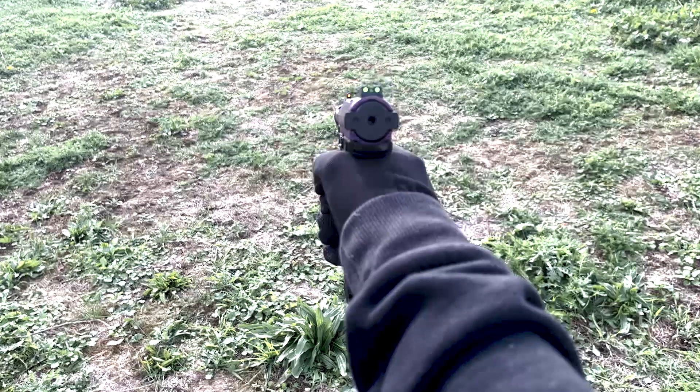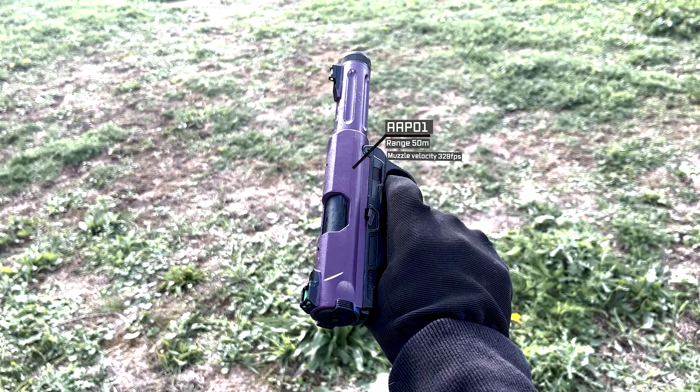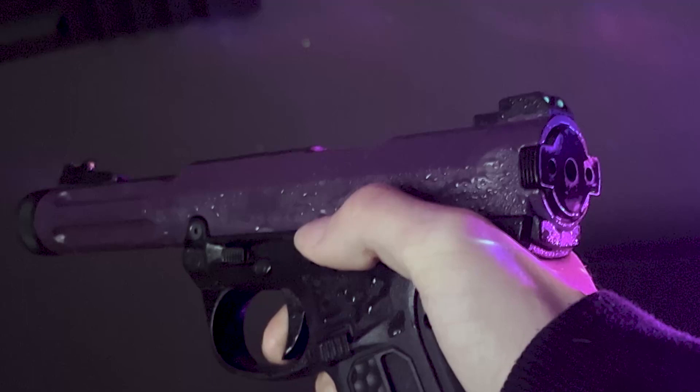The pistol is made of a high-grade polymer, while its range and accuracy will challenge most AEGs — its out-of-the-box performance for the price is just amazing. The AAP-01 boasts a muzzle velocity of 329 feet per second with 0.20g BBs, an effective range of 50 metres, and can hop up 0.38g BBs to 30 metres.